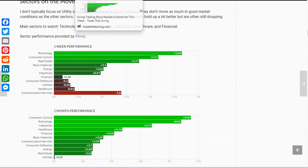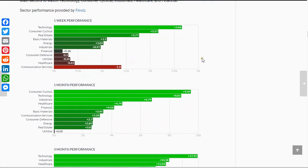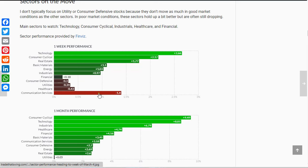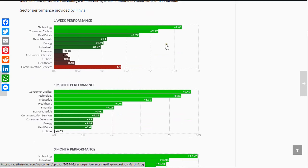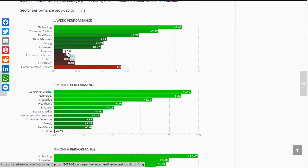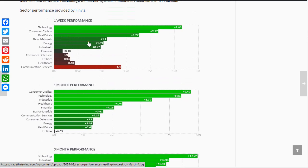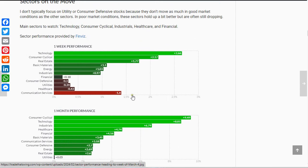Sectors on the move: technology, consumer cyclicals, industrials, healthcare, and financials have been the top ones pretty much all along. Communication services has been dropping down and was the weakest one last week, moving toward the bottom of the list over the last month. Technology and consumer cyclicals are hanging out near the top on all of the timeframes. We have seen basic materials and real estate move up in the short term, with basic materials getting toward the middle of the pack over the last month. I haven't added them in yet because they haven't really made much of a move. I'm still focusing on the strongest ones, especially technology and consumer cyclicals.